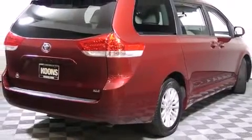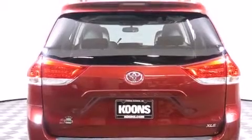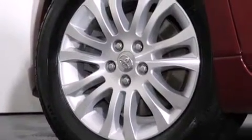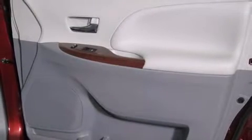Storage solutions are integrated throughout the interior, demonstrating thoughtful attention to detail. Enjoy your favorite music via the stereo system, which includes a CD player with MP3 capability and four well-positioned speakers.